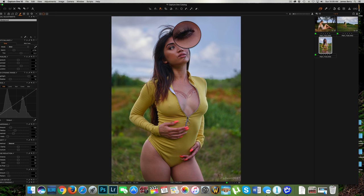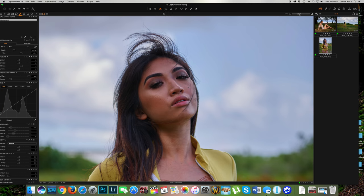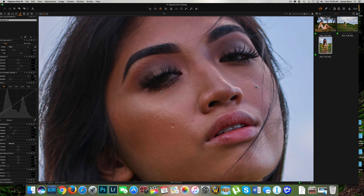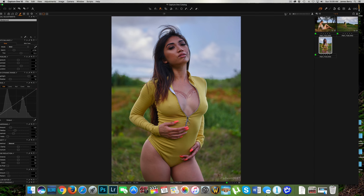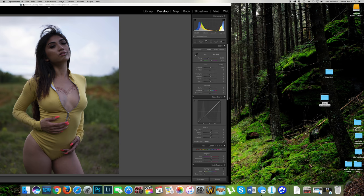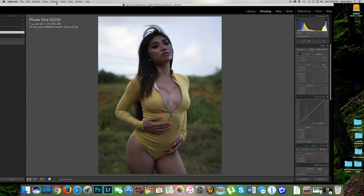Look how sharp it is — very sharp. This is at 100 percent and even at 200 percent it looks very nice.